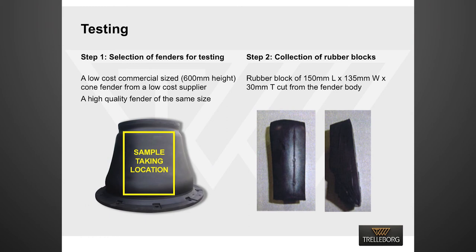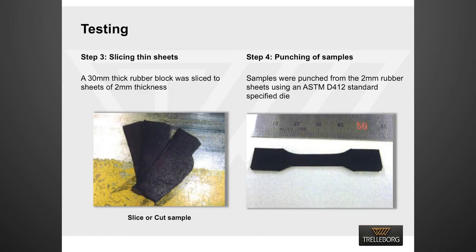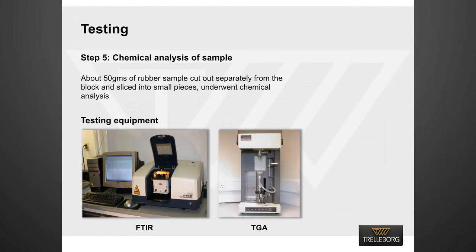We selected two commercial-size fenders for testing: one high-quality fender and one low-cost fender. We cut rubber blocks from the fender body of both fenders. We sliced thin rubber sheets from the rubber blocks and then punched samples as per ASTM D412 standard for testing physical properties. We also collected 50 grams of sample from the fender body for chemical analysis. We used TGA and FTIR analytical equipment in a third-party laboratory to carry out chemical analysis.